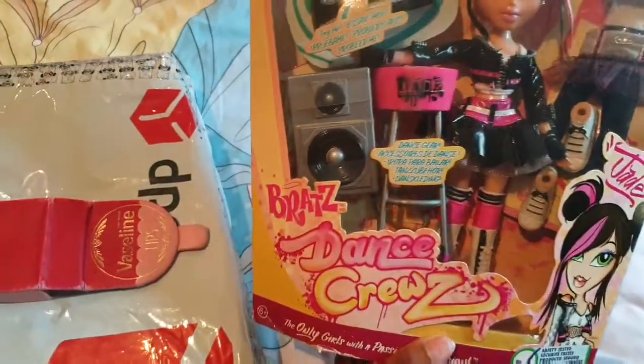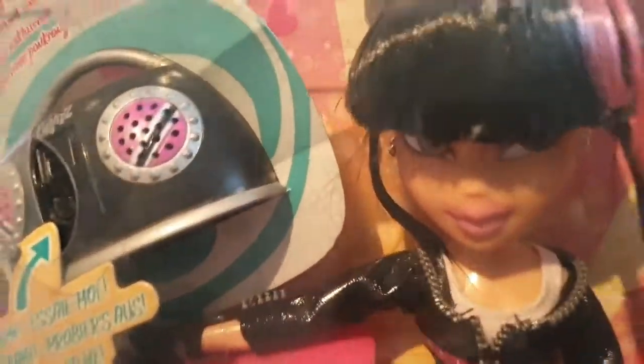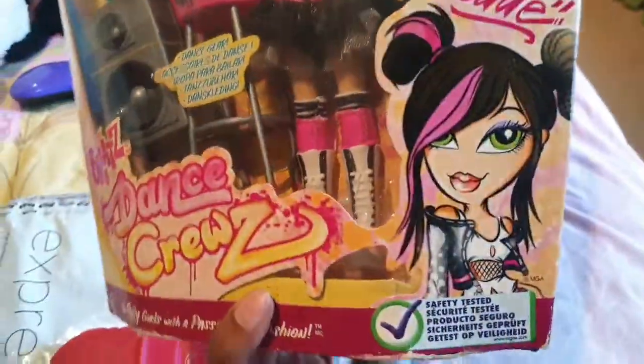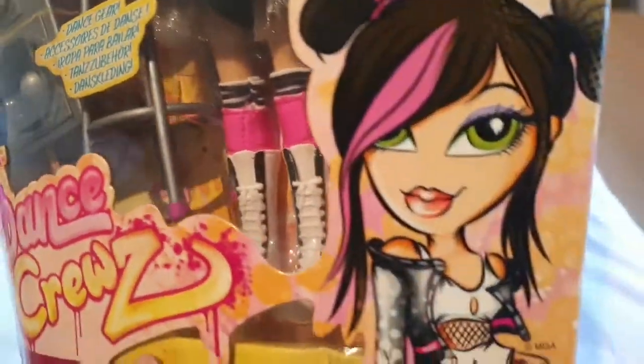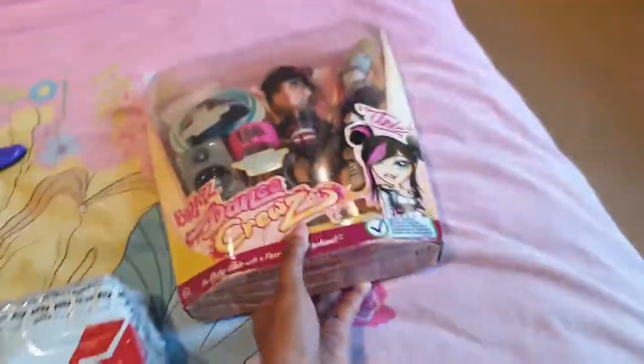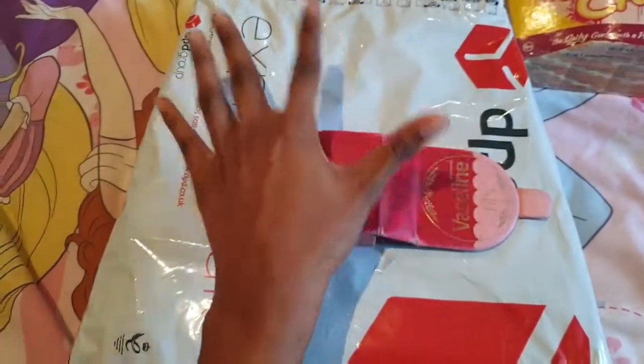Last week I got Dance Crew's Jade. I've always wanted her for a very long time. I remember seeing her in the shops back in the day and I couldn't get her. But now I've got her so I'm really happy about that. So that's her — she is so pretty. If you know what year she came out please leave a comment down below. I think it was 2009? I'm not 100% sure. But that's her, and this is such a special doll.